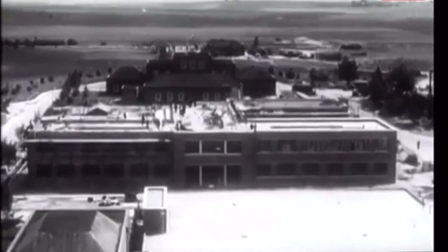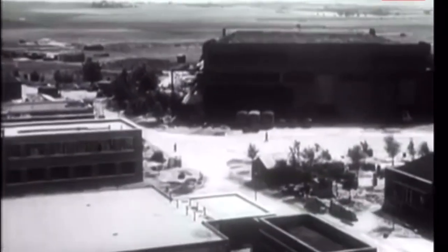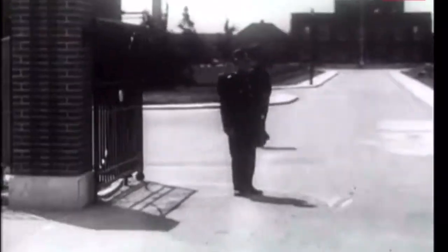Pictures of this important and closely guarded place have now been released. They were taken some time ago, and they show buildings inside the barbed wire perimeter, and staff quarters forming an estate surrounding the research station itself.